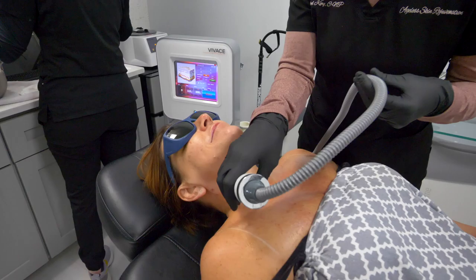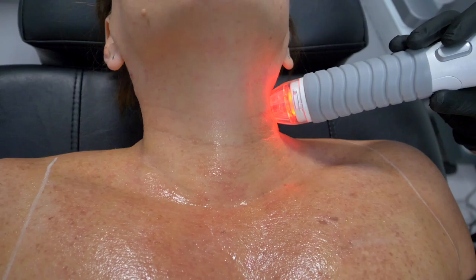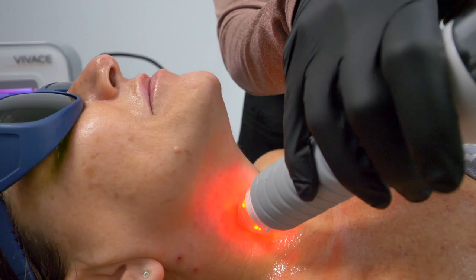We usually put a topical triple compound numbing cream on the skin for about an hour. The treatment itself takes about 30 minutes. You're red for a day, maybe just pink, and besides that, there's no downtime associated with the treatment.